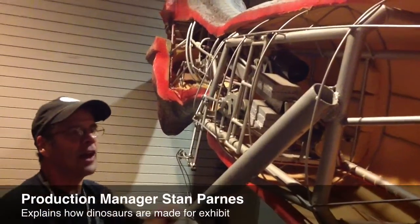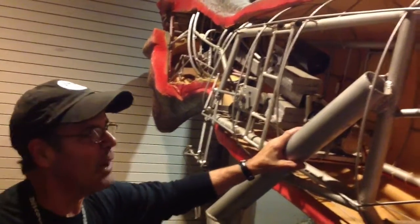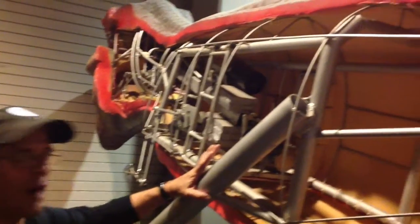This is basically the inside of an animatronic dinosaur. It starts with an infrastructure, a basic steel infrastructure. By the way, they're manufactured for us specifically in China by a vendor that we employ. It starts with the steel structure.